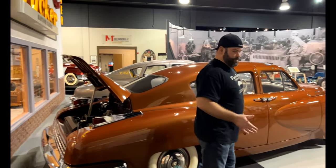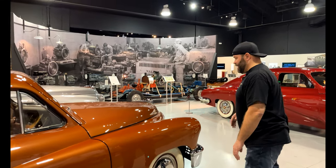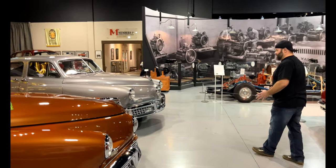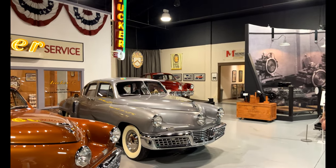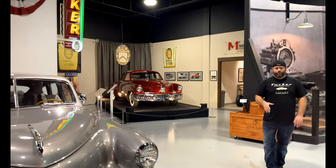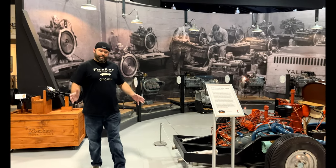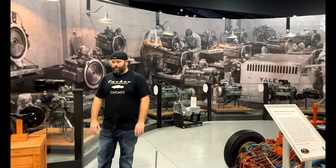I wanted to talk about the Tucker 75th anniversary — June 16th through the 18th is when that event is going to take place. Not only are these three cars and all the memorabilia going to be there, but eight total original Tuckers — these three plus five others. It's going to be a really unique treat, especially on the East Coast, to see this many Tuckers all in one spot. If you want to get your tickets, go to aacamuseum.org. You can sign up for the whole weekend, or buy individual days just to see the eight Tuckers on display.